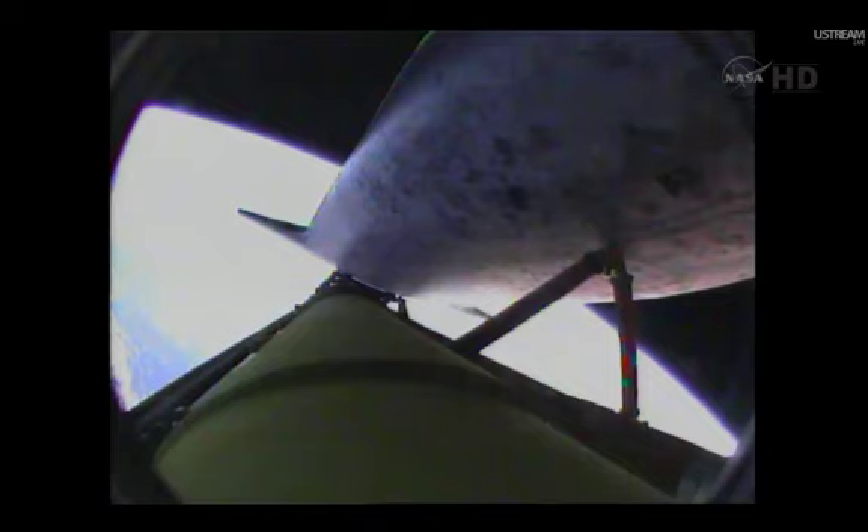Discovery, you are single engine ops 3. Discovery's engines are now swiveling to roll the shuttle to a heads-up position to get better communication with NASA's tracking satellites. Discovery, you are single engine Zaragoza 104. Discovery can now make it to emergency landing sites in Europe should two engines fail at this point, but the flight continues to go well. Six minutes, 24 seconds into the flight — the shuttle traveling 9,800 miles an hour. Altitude 67 miles, downrange from the Kennedy Space Center 447 miles.